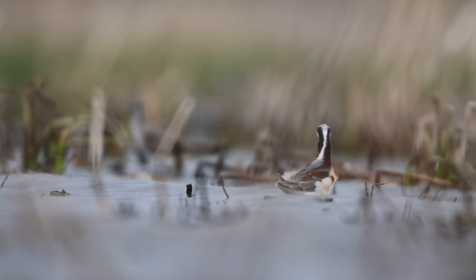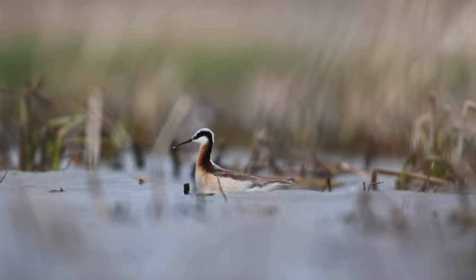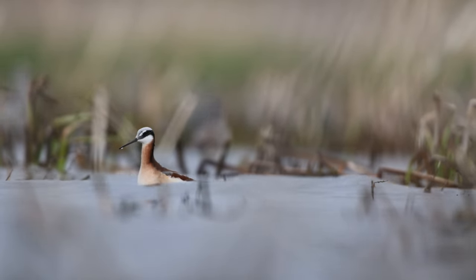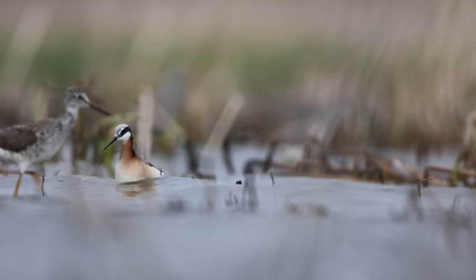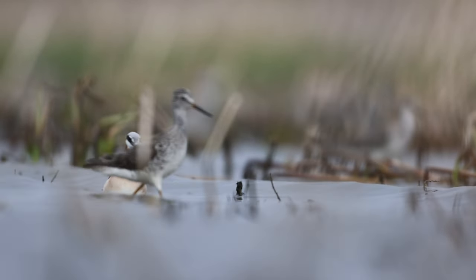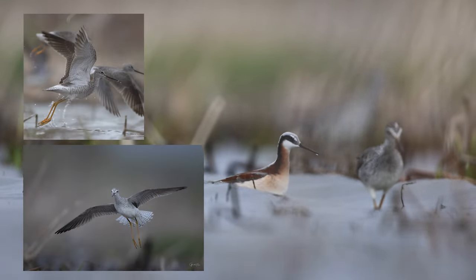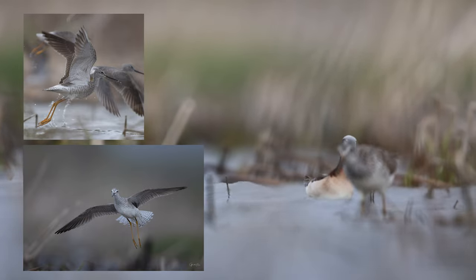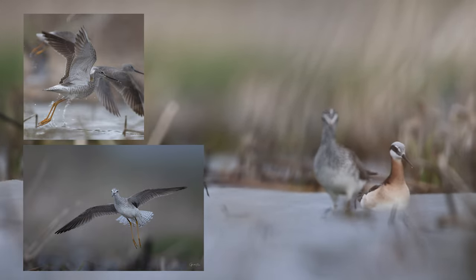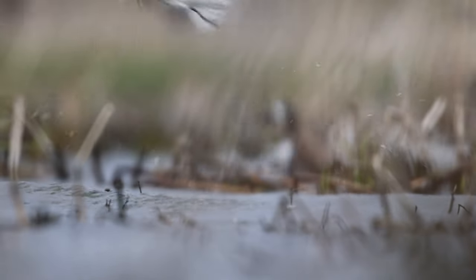There were also some blue-winged teal ducks there. The chop on the water was severe. I was lying down on the bank on my yoga mat under my ghillie blanket, and they kept coming back to this corner four or five times. I laid there for about 45 minutes and got some nice flight shots. Just patience is the key — let the wildlife come to you.